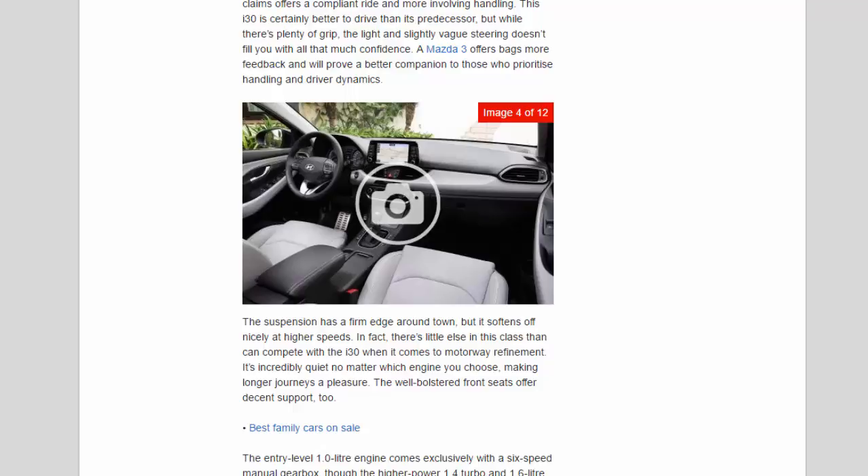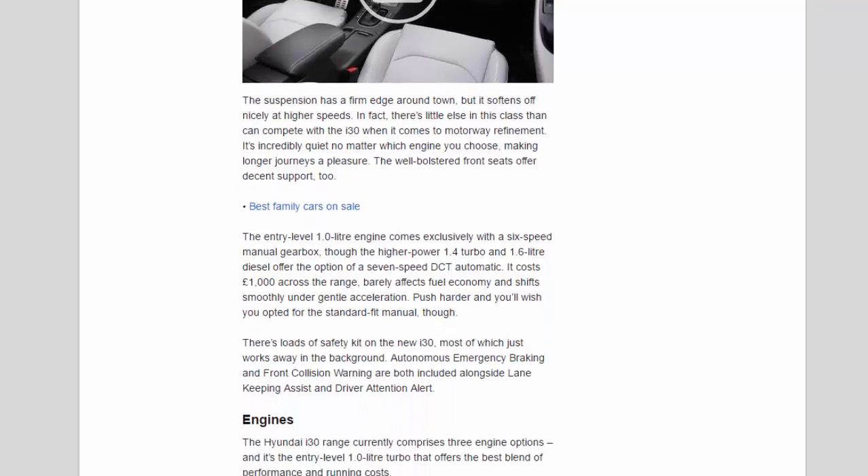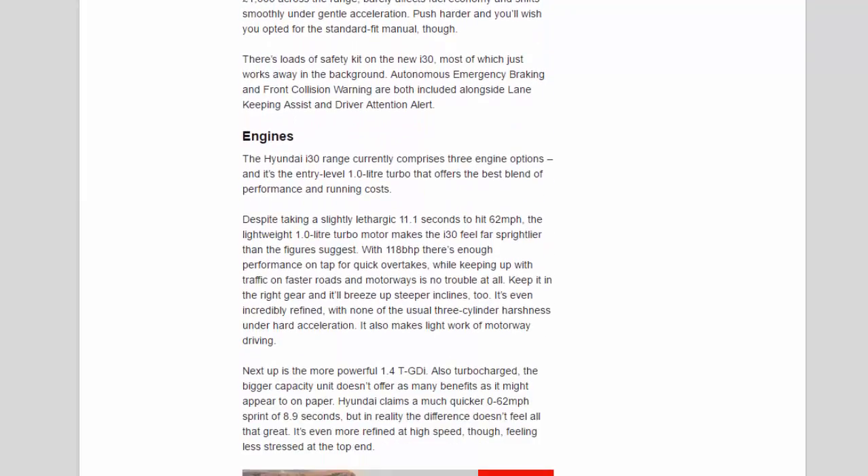There's loads of safety kit on the new i30, most of which just works away in the background. Autonomous emergency braking and front collision warning are both included, alongside lane-keeping assist and driver attention alert.